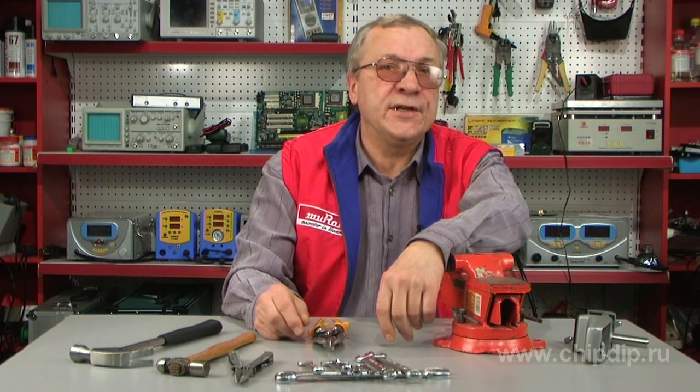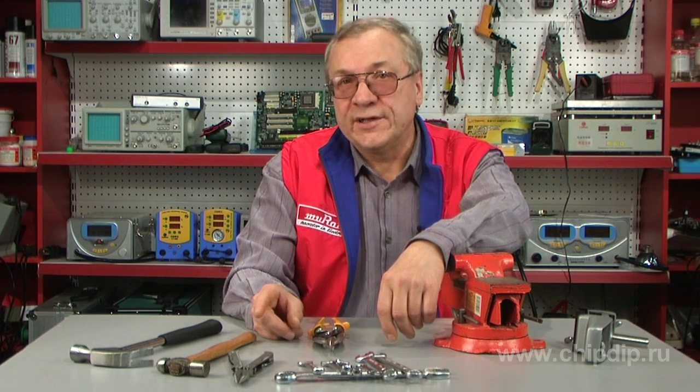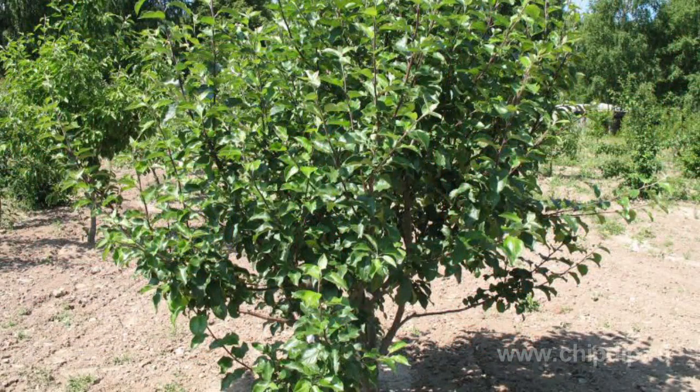Even if something is all covered with rust, don't throw it away. All keen gardeners know that corrosion is an excellent fertilizer for fruit trees. Just dig the rusty thing under an apple tree and the next year you will harvest two times as much as in the previous year.